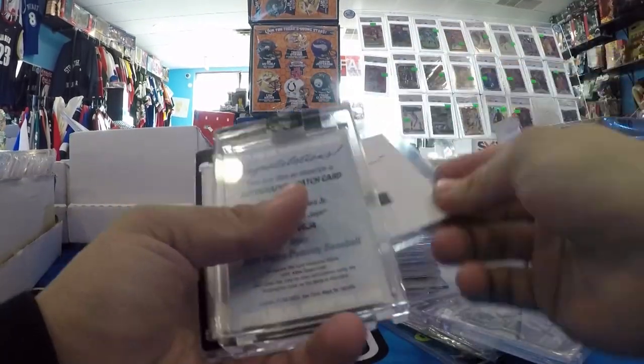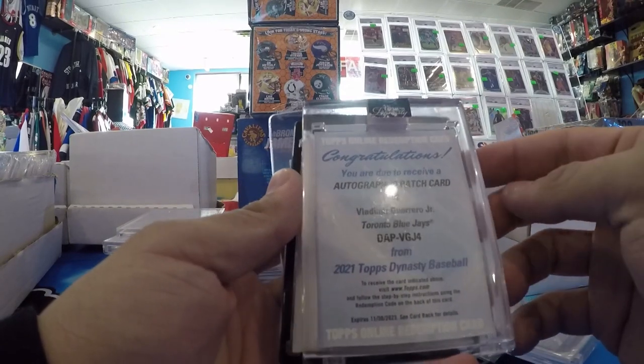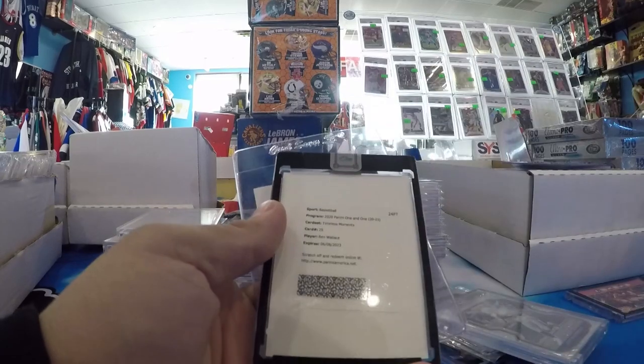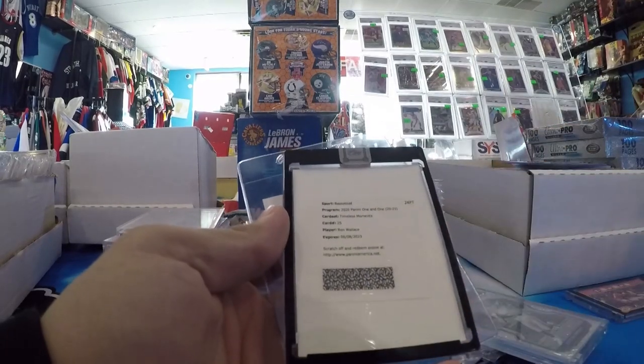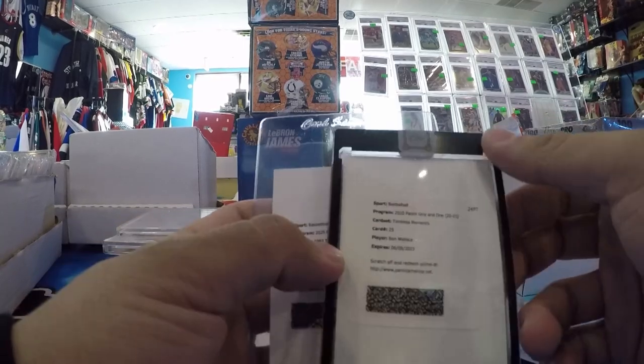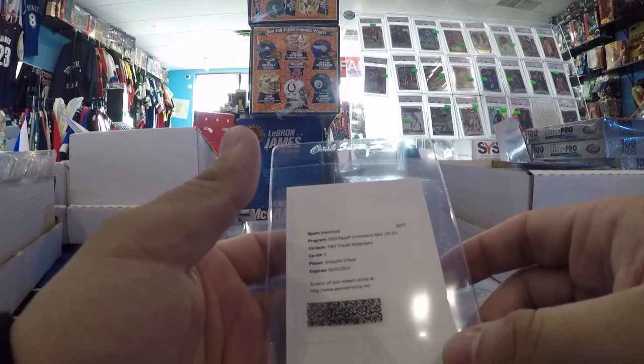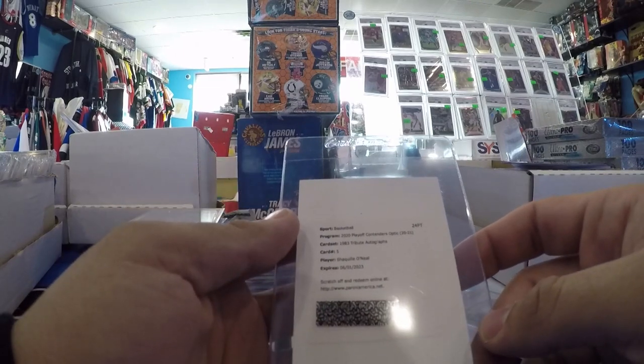A couple more redemptions. Vladdy Jr. Topps Dynasty Patch Auto, number to 10. Timeless Moments Ben Wallace — can't wait to get this one. Big PC right here. And then a Shaquille O'Neal Playoff Contenders Optic 1983 Tribute Auto.